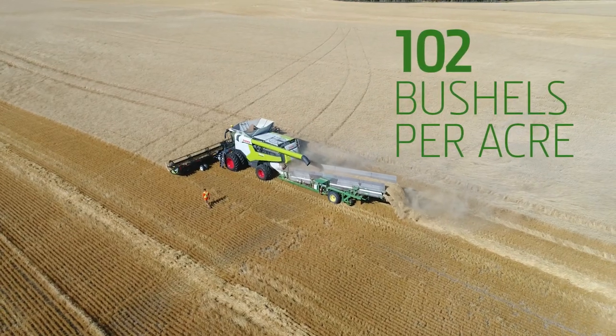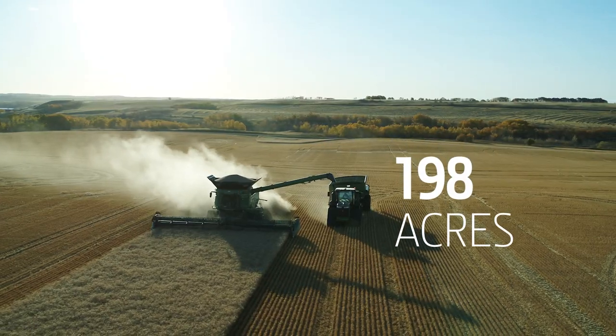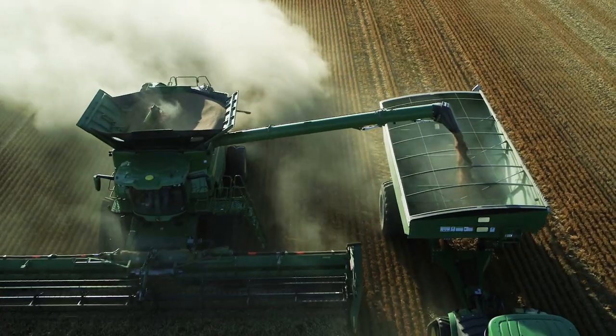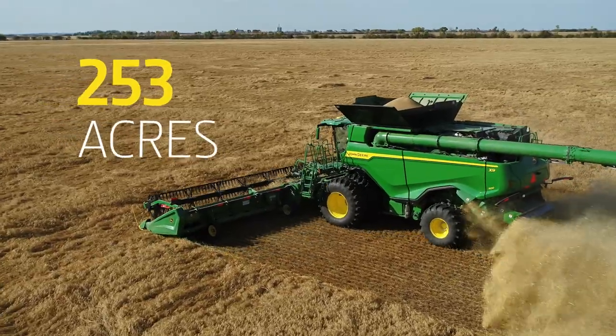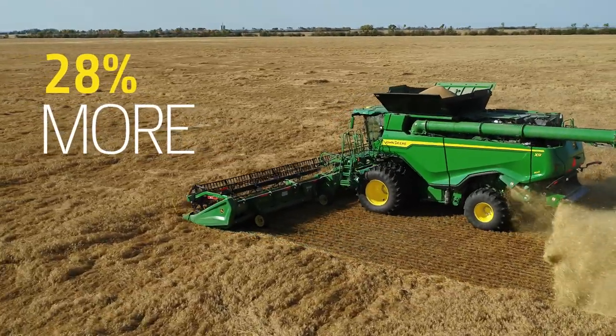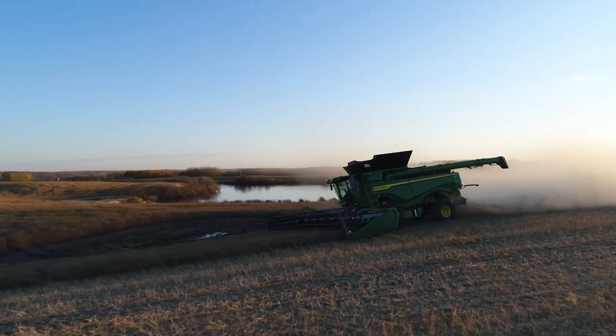Assuming 102-bushel wheat, the Claas would only be able to handle 198 acres per day, while the X9 could harvest 253 acres — that's up to 28% more harvesting capacity, all while using virtually the same amount of fuel.